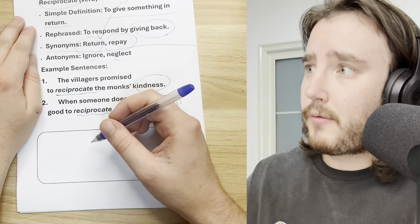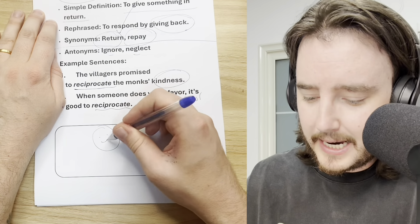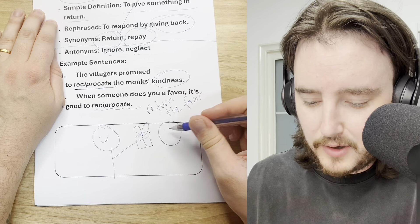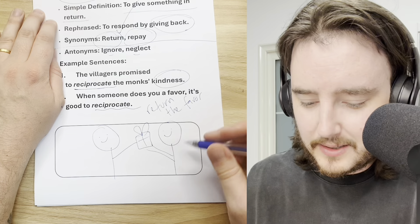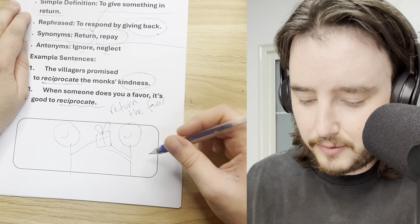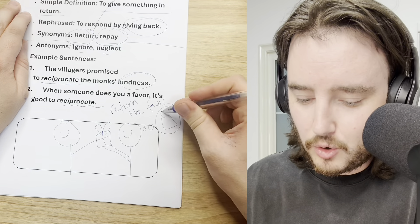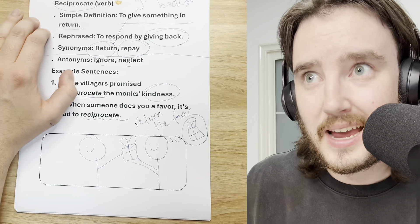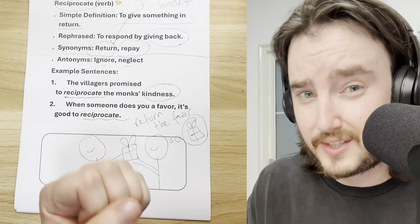For the picture, we show one guy giving a present to his friend, and the friend is accepting the present. Then his friend is thinking about what he's going to give back — thinking about how he's going to reciprocate.